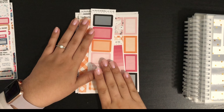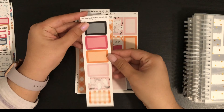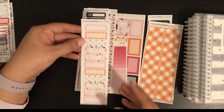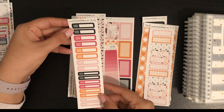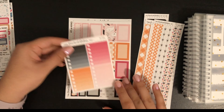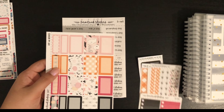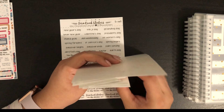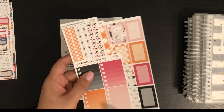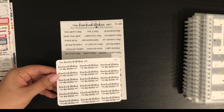Then I got the ones that complement kit 48, which is a Halloween kit. I got the half boxes, the thick washi, some labels, some appointment labels, the thin washi, ombre boxes, and the full boxes. Again, I could have done a spread without them, but the sale was a very good one and I wanted to get those before the season was over so I could use them this year.